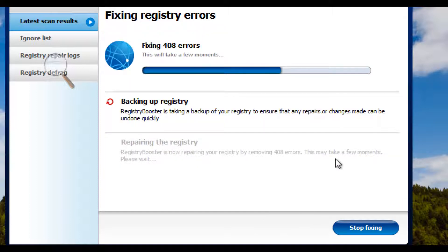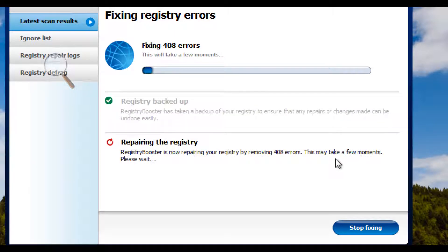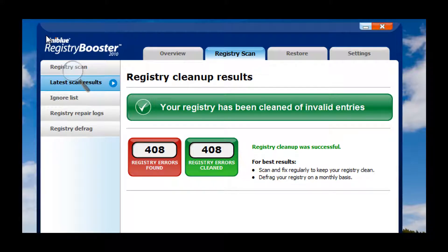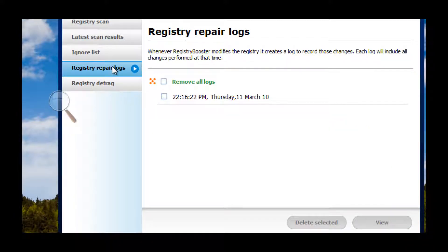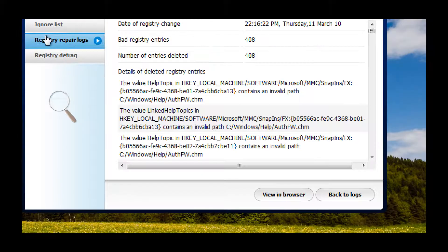The fixing error process will take a long time because it's quite thorough, much more thorough than most of the freeware applications that are out there. There's also a backup of the registry that takes place. By the time this process is done, you'll have around 408 errors cleared, and it will vary from computer to computer. After speeding things up a bit, we see now that the registry has been completely cleaned of invalid entries. 408 registry entries have been repaired. Now we're going to go over some of the other options you have with Registry Booster. You can check your logs and see exactly what took place, what registry errors were repaired.